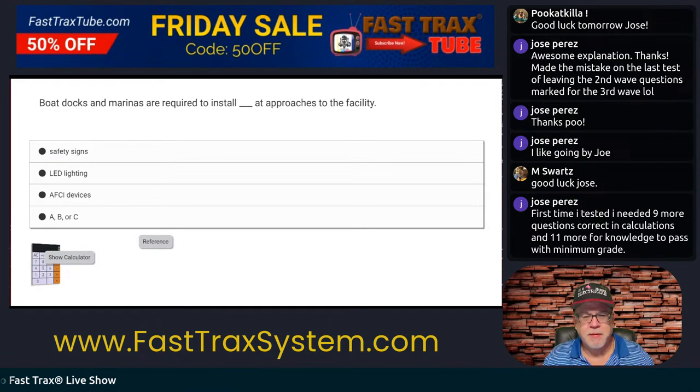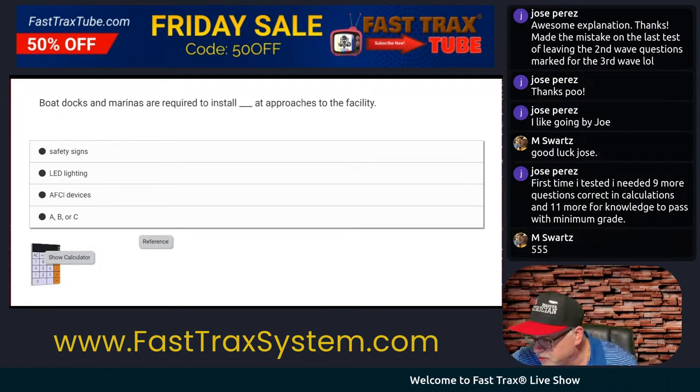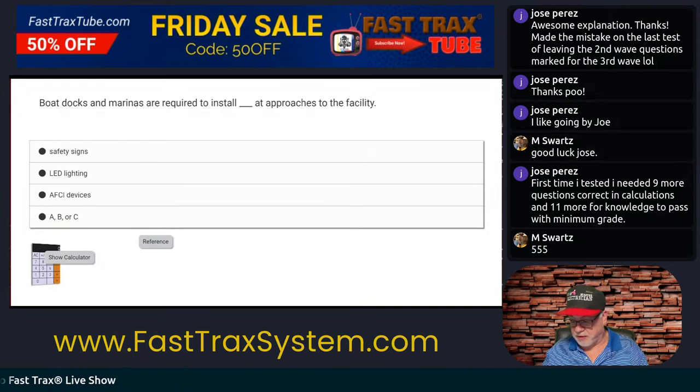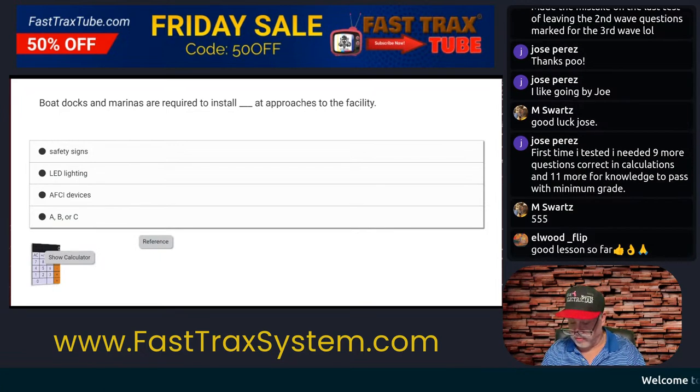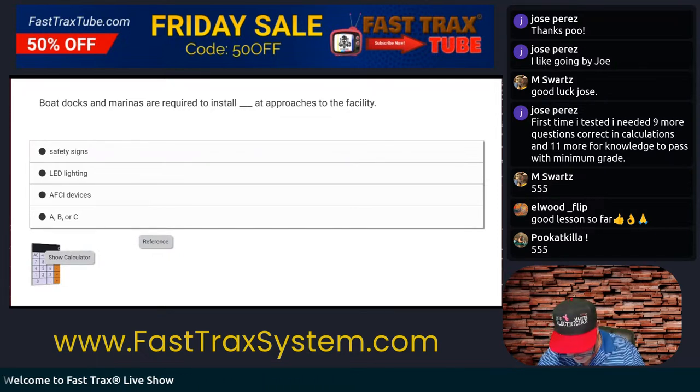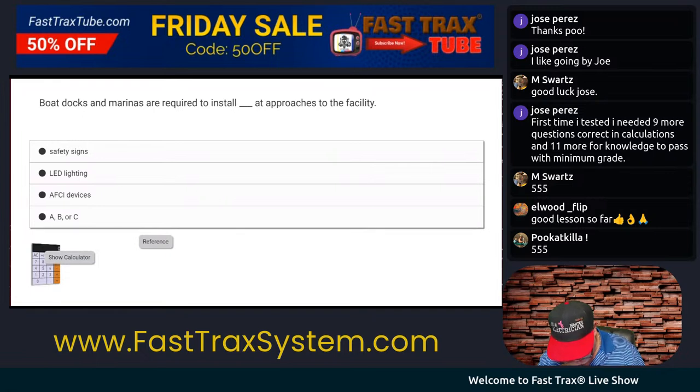I'd like to think I'm the Pat Sajak of code. So what do you think the answer is here? The first thing I could do is go to the NEC — I could go into the back of the index, and look under marinas. Let's see here, under Marina — see if there's anything there. We know that it's Article 555. Very good. Now I'm going to look down and see, okay, what am I looking for?